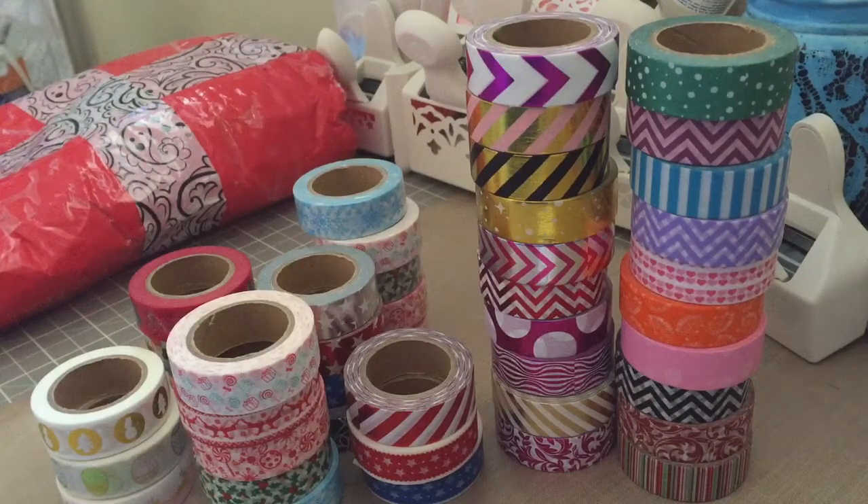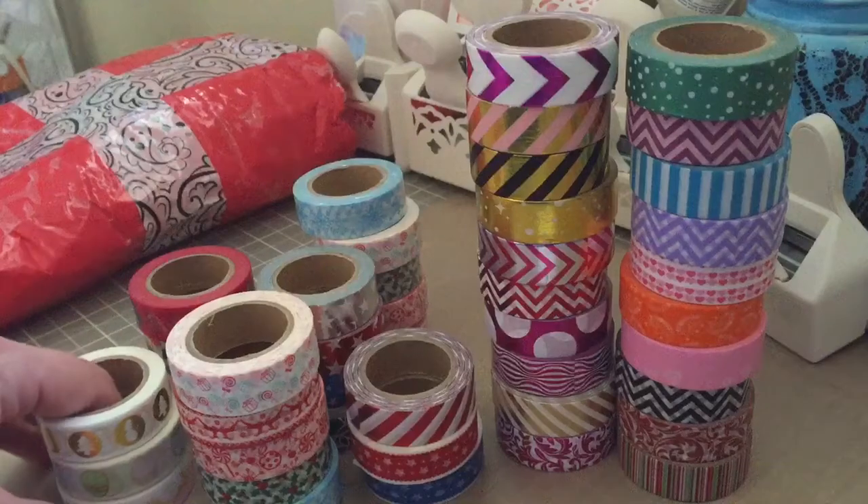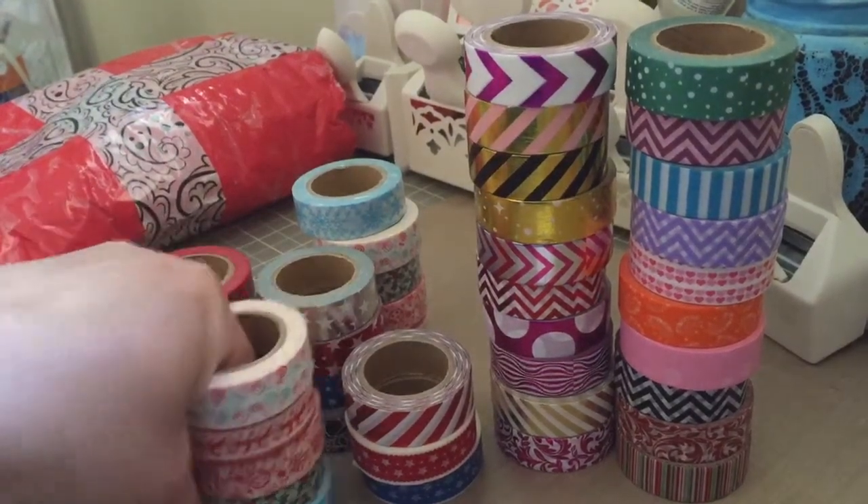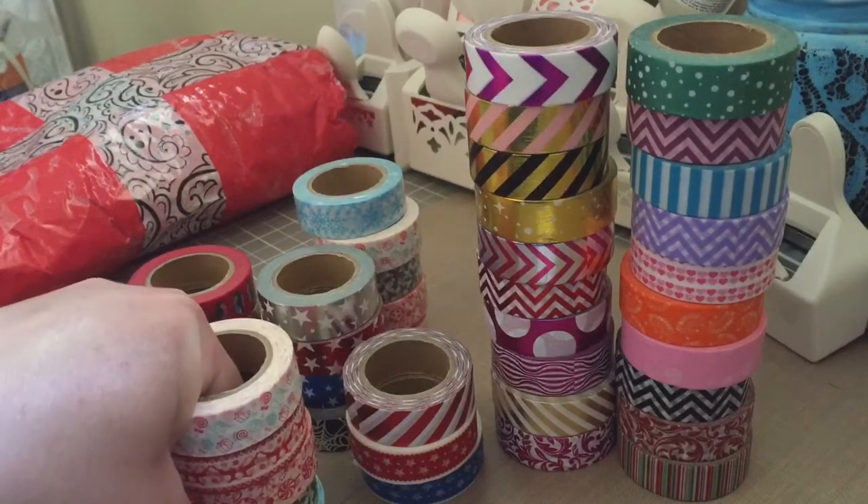This time around she did things a little bit differently. She had foil grab bags and then regular grab bags. The foil grab bags were 75 cents a piece and the regular grab bags were 55 cents a piece. Then she had some that she had pictures of, that you were able to just order however many of each that you wanted.